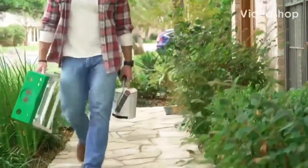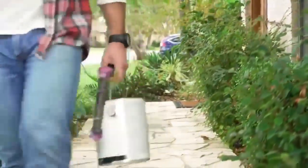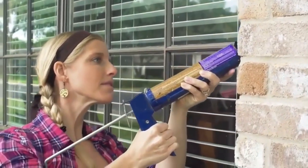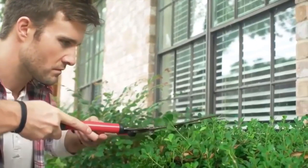Check on your home's curb appeal before it goes on the market. Does your house look inviting from the street? Be sure to freshen up the exterior of the property, plus keep your lawn area well maintained.